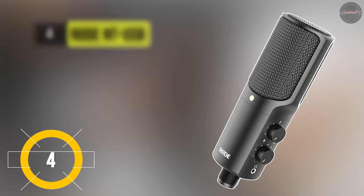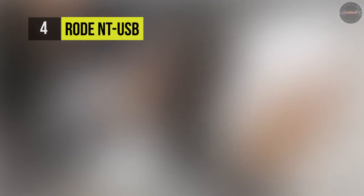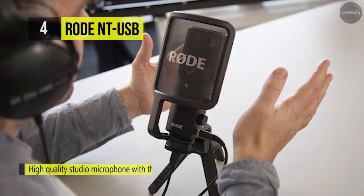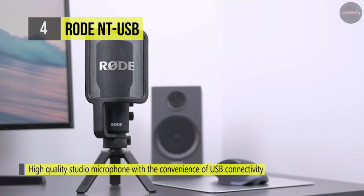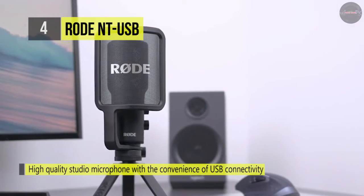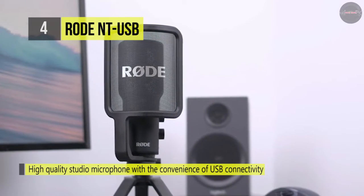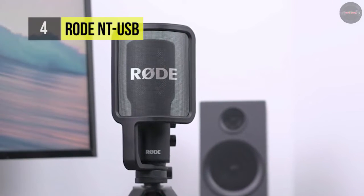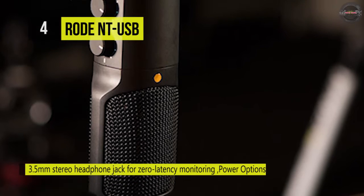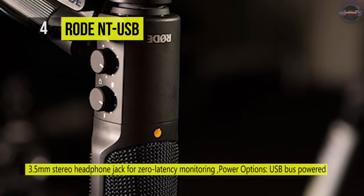The Rode NT-USB is a highly versatile side address microphone that is ideal for recording singing and musical performances, in addition to spoken applications such as podcasting and voiceover. It is fully compatible with all mainstream recording applications on both Windows and Mac OS based computers, as well as the Apple iPad using Rode Rec, GarageBand, or any other recording app that accepts an external microphone.